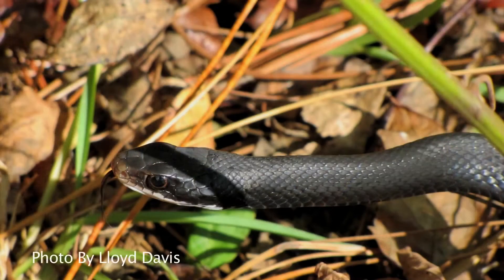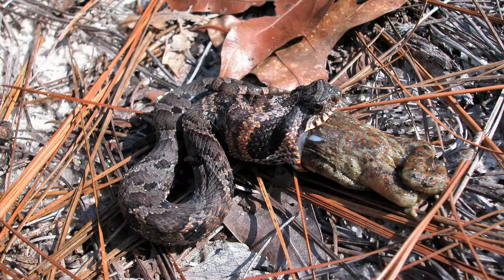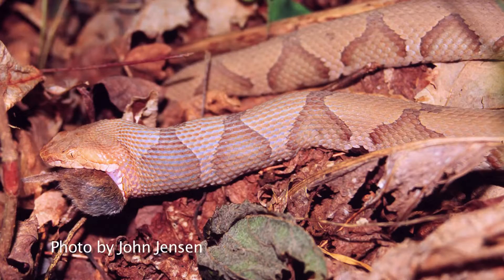Many people are okay with snakes as long as they're not in their yard, and I understand that. But snakes do serve an important role — they're predators in ecosystems as well as prey, so they're important links in food chains. Some of them are important for controlling pest species like rodents around your house; a rat snake or even a diamondback rattlesnake would take a large rat. So they do serve a purpose.